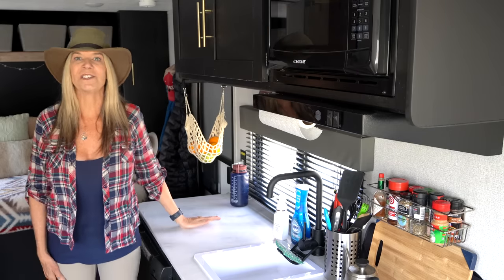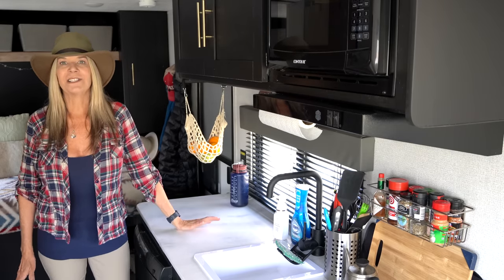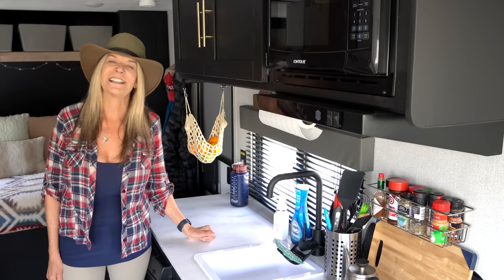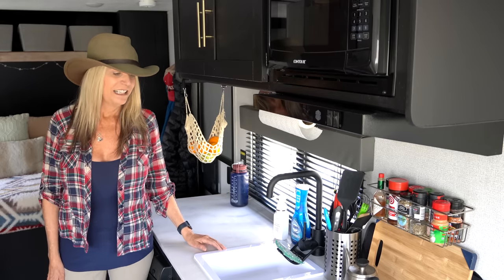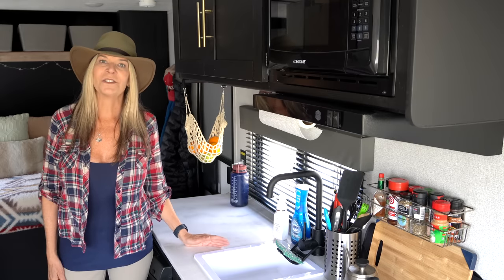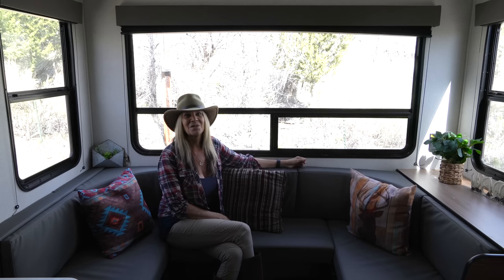It does come with a microwave, but I'm not a big fan — I haven't owned one in over 10 years, so I might get rid of it. It still does not have an oven, so I'll be using my Coleman camp oven, but that's not a deal breaker. I just love the layout and everything else about this little travel trailer.